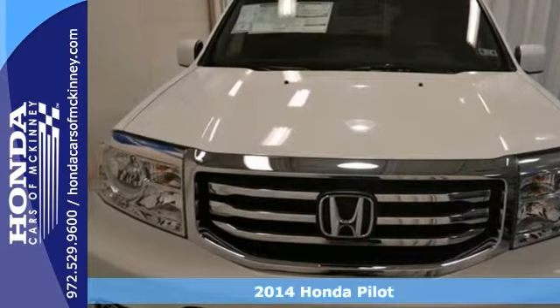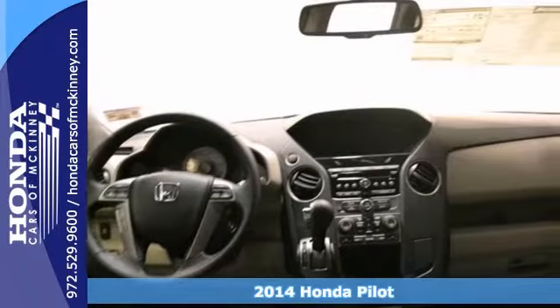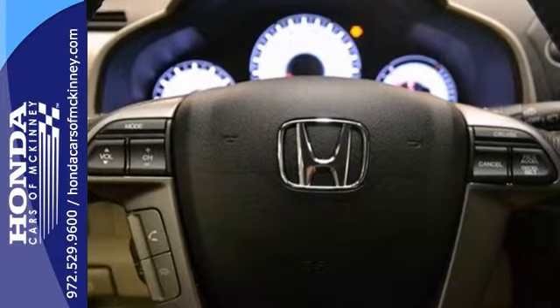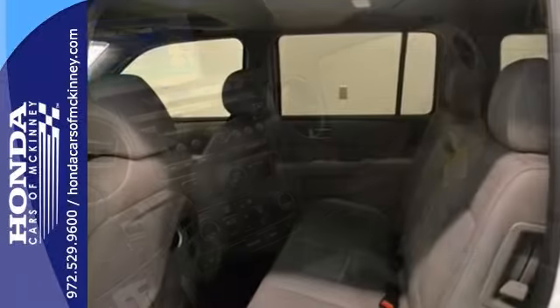Here is a 2014 Honda Pilot EXL, with keyless entry, stability and traction control, and sunroof — it is certainly going to sell fast. It has leather seats, it has a rearview camera, and it has privacy glass, plus it includes a full factory warranty, which makes it even more attractive.